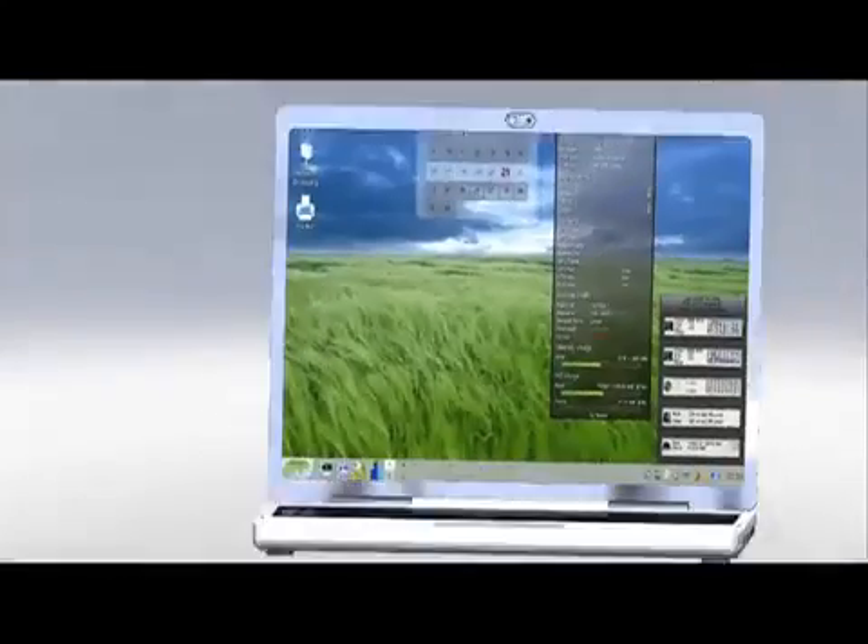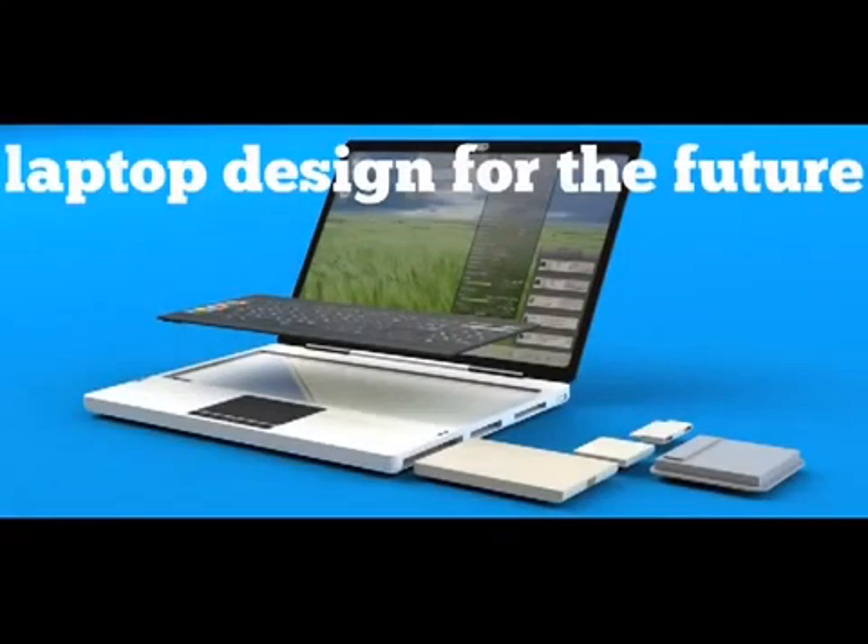The laptop contains a solid state drive, a nanowire battery, an AMOLED organic screen, an optical keyboard, an up-to-date peripheral interface similar to USB or Thunderbolt, and a universal power supply.